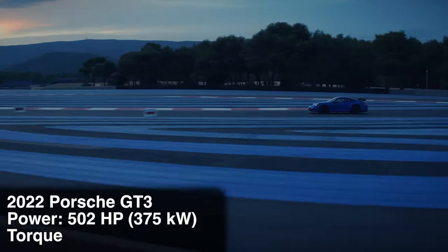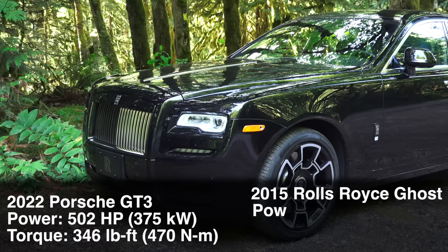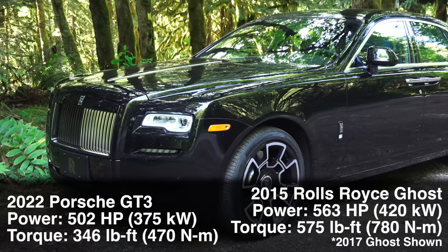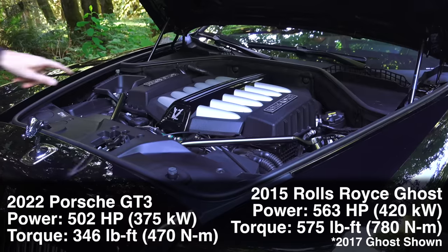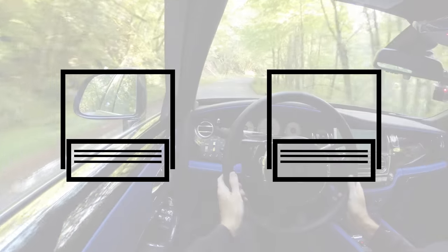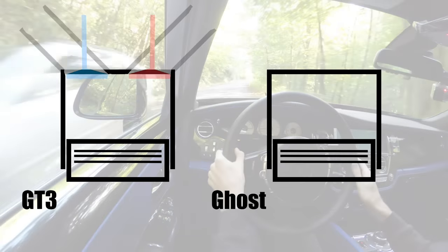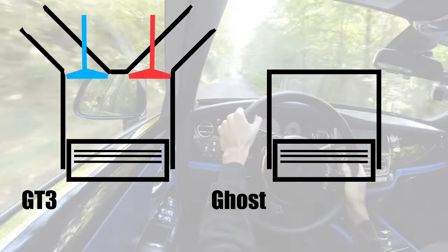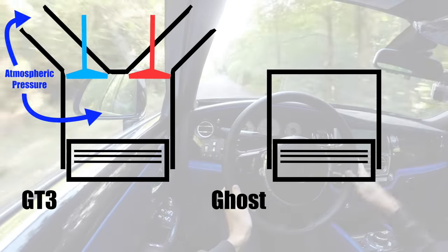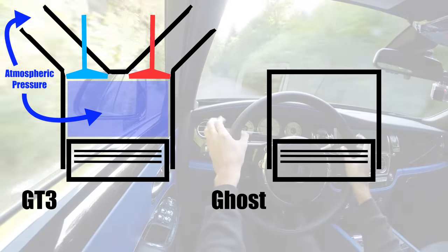Porsche's naturally aspirated boxer six makes 502 horsepower and 346 pound-feet of torque. In 2015, the Rolls Royce Ghost engine was making 563 horsepower and 575 pound-feet of torque. Of course, the Rolls Royce is making more power and torque — it's bigger and it's turbocharged. But what if you start to compare them on a per liter basis? Let's say we have a one liter, single-cylinder engine that represents our GT3 engine. Because it's naturally aspirated, it's pulling air into that cylinder that starts at atmospheric pressure, and in an ideal world this engine can pull in and fill up the cylinder with atmospheric pressure. This amount of air is mixed with the correct amount of fuel, and that creates a certain force to push the piston down.